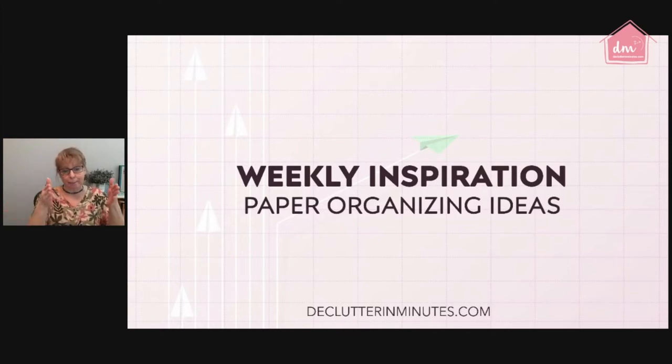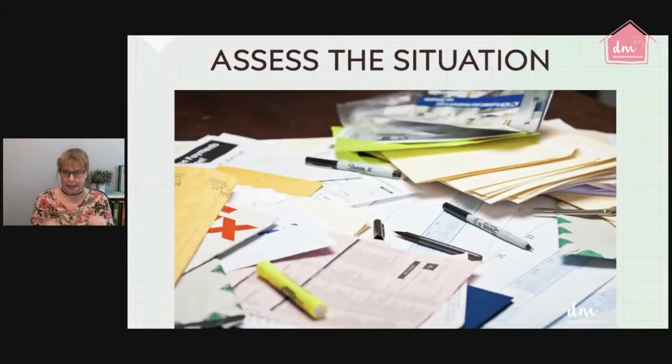That is why we need to set up not just one system, but systems for each type of paper that comes into the home. This will allow us to make sure that the paper, as soon as it enters, gets to its final resting place without getting lost on the trip in between. That is the main focus of all the systems we set up for paper inside the home.